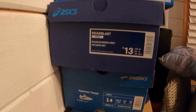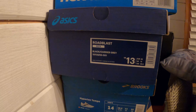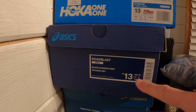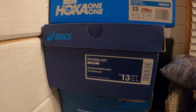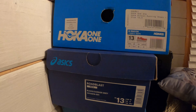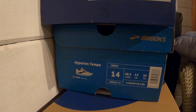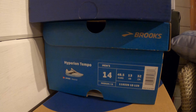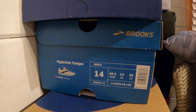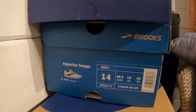In Asics, I seem to be able to take either a UK 13 or a UK 12. In the Road Blast I've got a UK 12, and that says a centimetre size of 30.5, which is a lot less than the Nike one. In Brooks, it's similar to Nike — US 14, UK 13, centimetre size of 32, and a European size of 48.5.